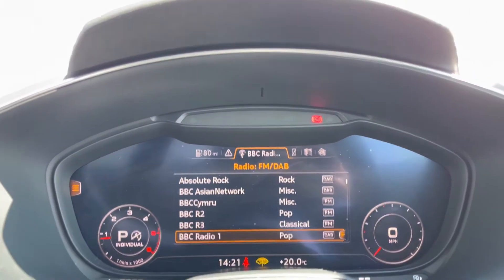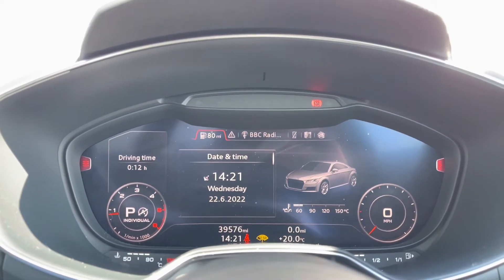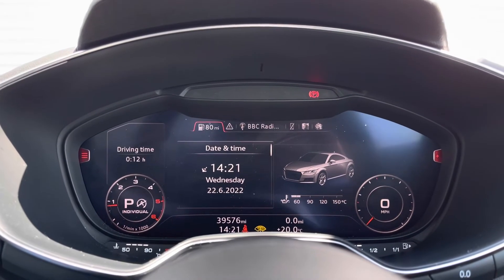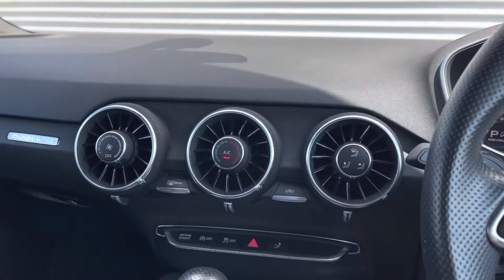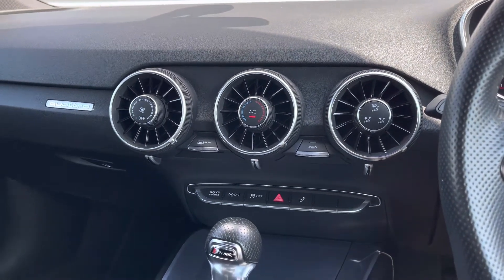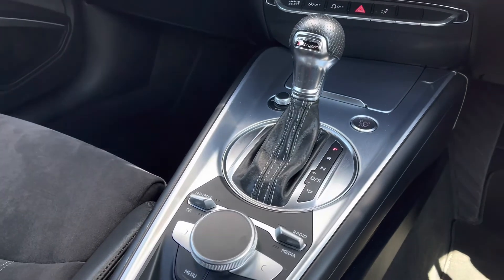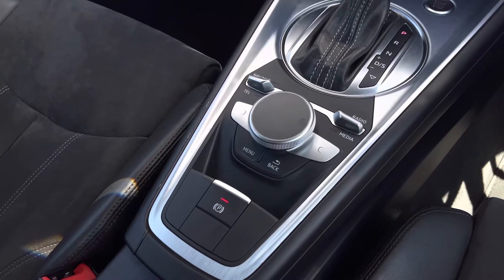We can also access the Bluetooth telephone connectivity, entertainment such as radio or media connection, and we can also see all of the car's systems and settings. We can see the current mileage count of 39,576 miles. This vehicle has also been fitted with the manual air conditioning controlled by these three dials, and we also have the automatic gear selector and the controls for the MMI display.